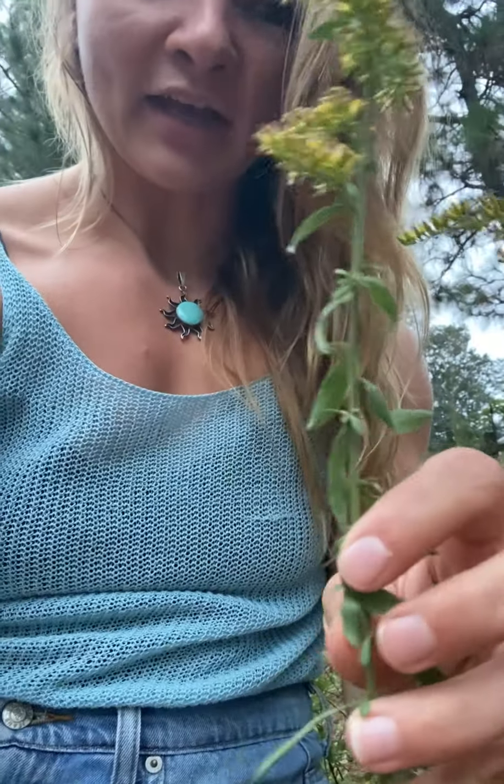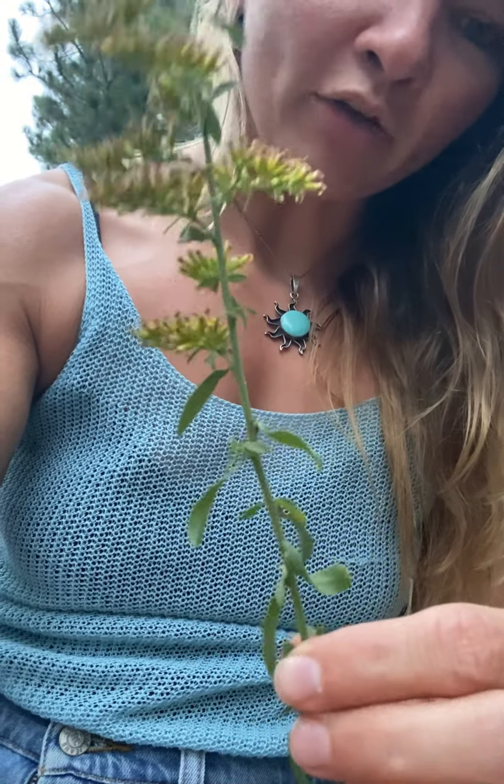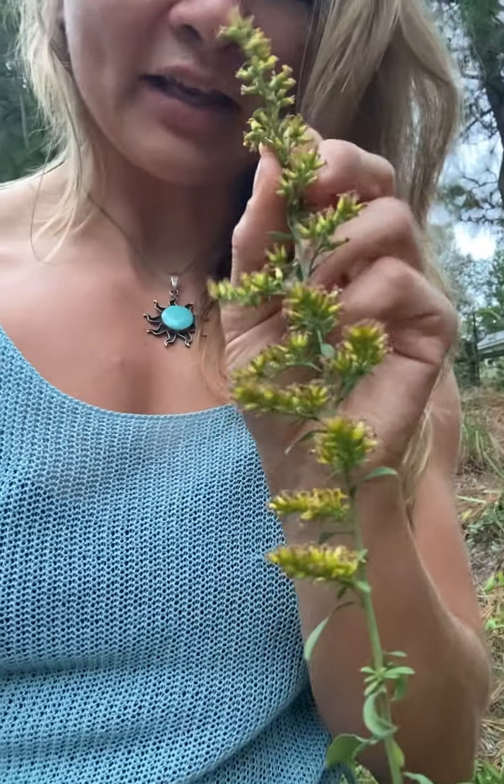The leaves themselves can be used as food — you can boil the leaves in water or sauté them and consume them very similarly to spinach. The flowers are also edible raw. Obviously you're not getting a whole lot from the flowers or the leaves, but if you found a big clump of these you'd be in pretty good shape.